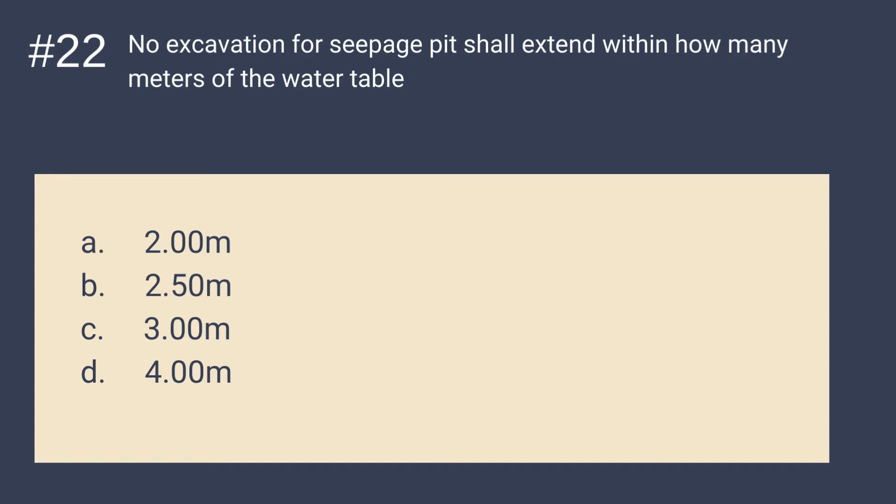Question 22: No excavation for seepage pit shall extend within how many meters of the water table? Is it A. 2 meters, B. 2.5 meters, C. 3 meters, or D. 4 meters? The answer is C — 3 meters. No excavation for seepage pit shall extend within 3 meters of the water table.